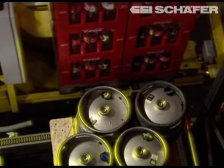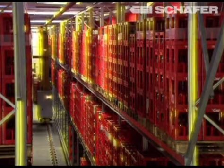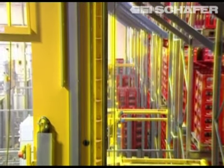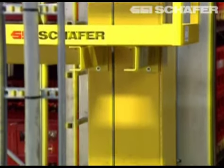A world novelty designed by SSI and introduced at the CMAT Fair 2008 is implemented for the first time here. The state-of-the-art storage and retrieval machine, the Schaefer Compact Crane, combines maximum performance with a light and compact design.